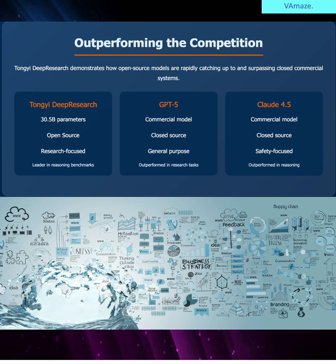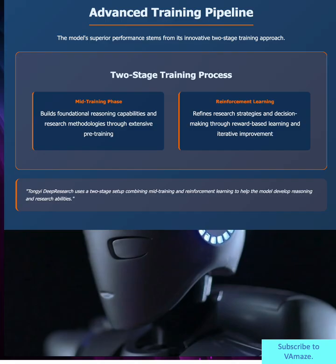Let's put this in context. Tong-E Deep Research is open source, research-focused, and leading in benchmarks. GPT-5 is closed source, general purpose, and now outperformed in research tasks. Claude 4.5 is also closed source, safety-focused, but falling behind in reasoning capabilities. This isn't just about one model winning — it's about open source catching up and surpassing commercial AI development.